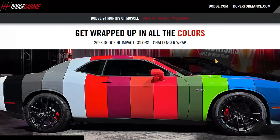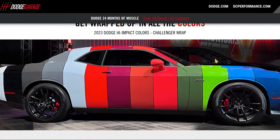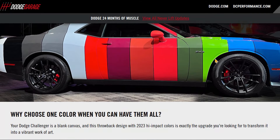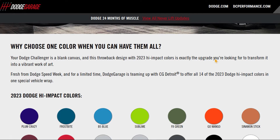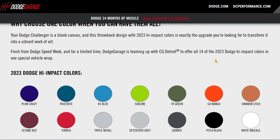This was released on Dodge Speedweek, and it'll be available for a limited time. The price for this wrap is $3,700. Dodge Garage is teaming up with CG Detroit to offer all 14 high-impact paint colors.